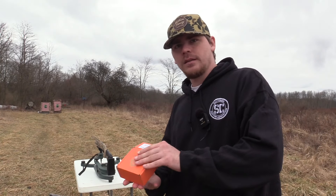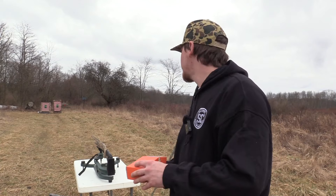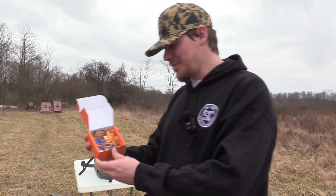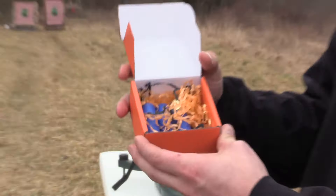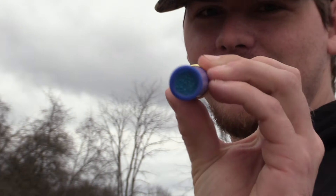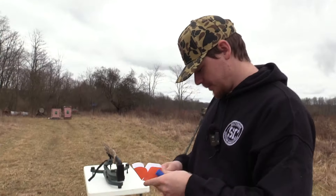He sent some shells to get on paper, so that's what we're here to do. As you can see, we got confetti paper in the box. I like it. That's what the shell looks like — 12 gauge. I like how that looks, like a little blue cap.